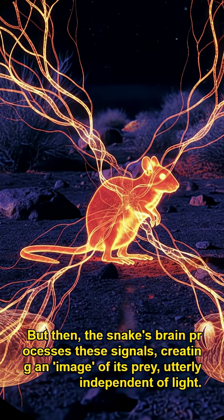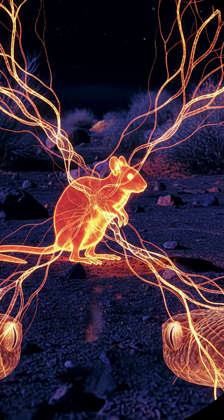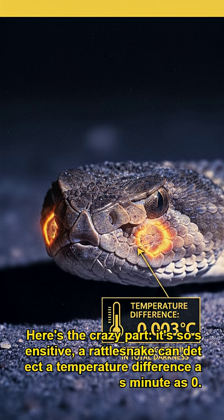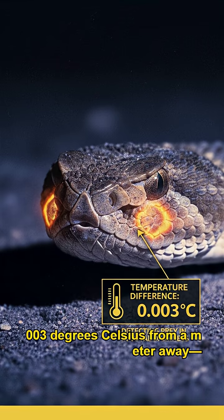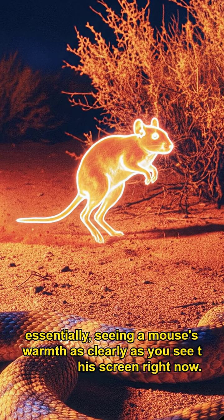The snake's brain processes these signals, creating an image of its prey utterly independent of light. Here's the crazy part — it's so sensitive, a rattlesnake can detect a temperature difference as minute as 0.003 degrees Celsius from a meter away. Essentially seeing a mouse's warmth as clearly as you see this screen right now.